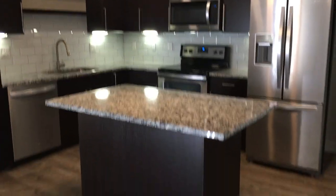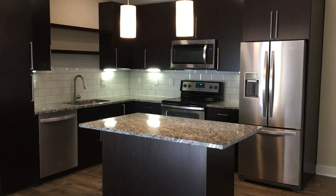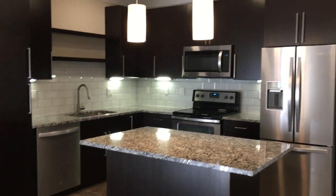Right here you have your living room area and here is the kitchen. Now, all of our apartments actually come with stainless steel appliances and granite countertops. And the actual finishes of the apartments will be the same in every unit.